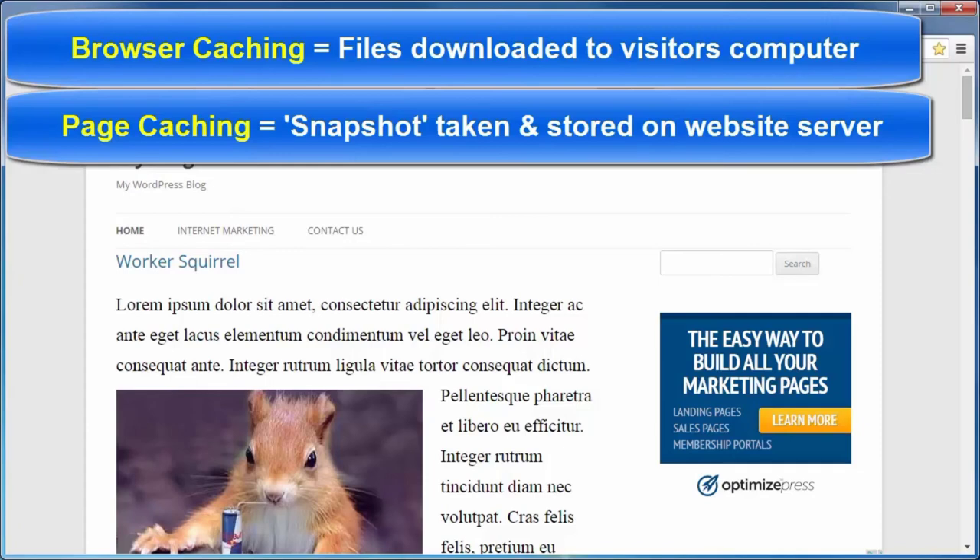The benefit of browser caching is only seen after the first visit to the site. Page caching is better understood when you know that when a visitor goes to your website, WordPress has to talk to all the PHP scripts, which have to talk to the MySQL database, and then all requested page files are assembled and sent to the visitor's browser. What page caching does is take a snapshot of the completed page and store it on the website's server, so instead of burning through all those resources, the server simply delivers that snapshot to the visitor's browser — way quicker, saving a ton of server resources.